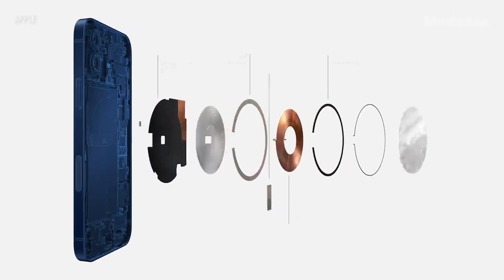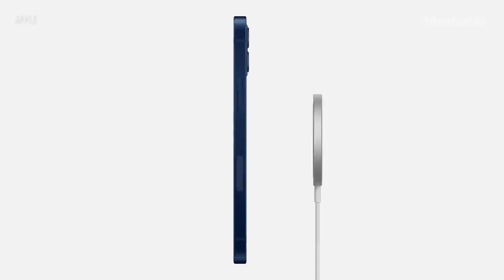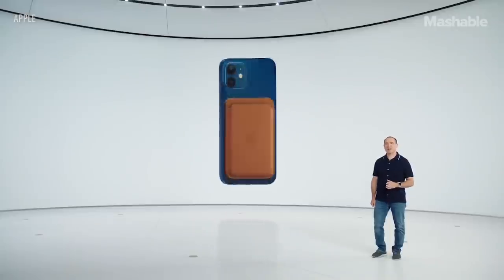The magnets are optimized for alignment and efficiency, and we improved our shielding design to safely provide up to 15 watts for faster charging. Any MagSafe accessory can simply snap onto the back of iPhone. You can use other MagSafe accessories on top of the cases, like the MagSafe charger. And there's a MagSafe wallet — it just snaps to the back of iPhone.